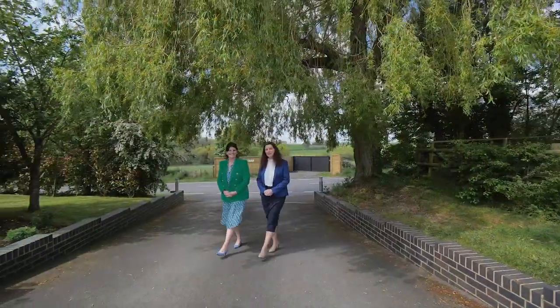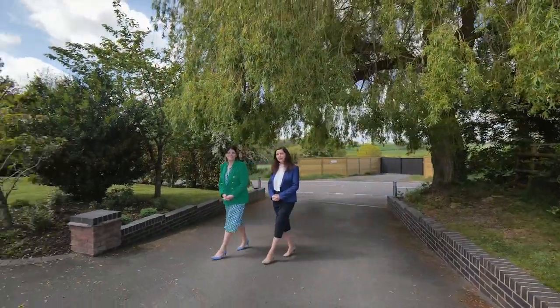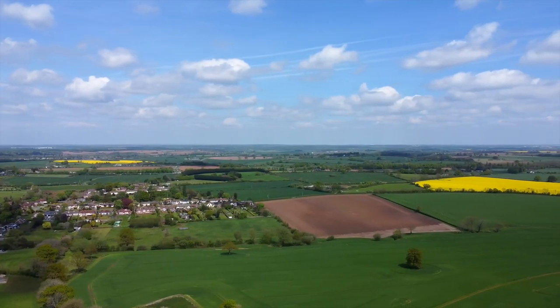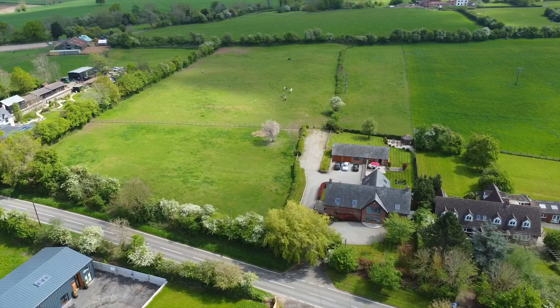Hi, it's Nicola and Liz from Fine & Country. Today we're in the outskirts of Stretton-on-Dunsmore, a popular village which is conveniently located for Leamington, Rugby and Coventry.